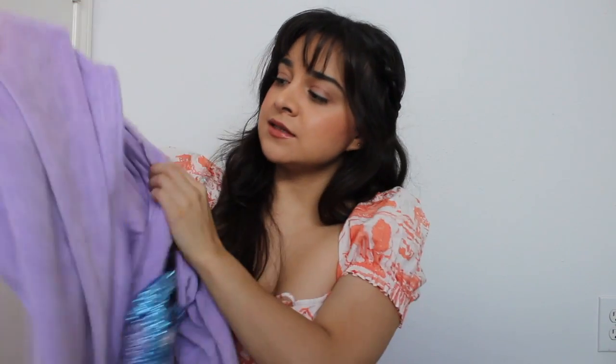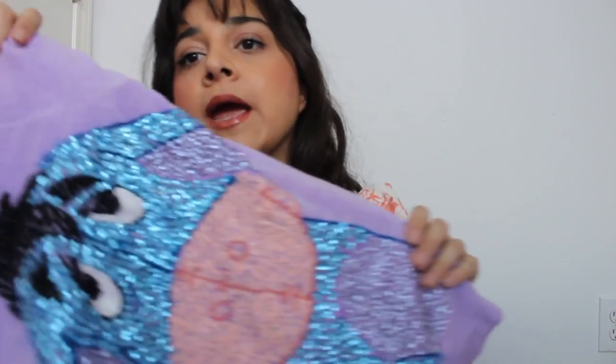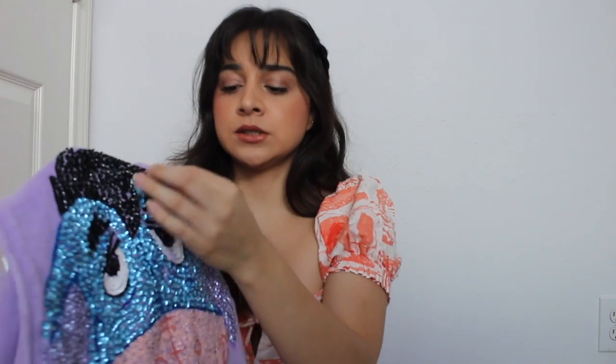Next I got this Eeyore sequined sweater — I think it's the Disney Store brand, yes, Disney Store. I know a lot of people love Disney and it's actually heavy, really nice. It looks really good on camera. It's definitely used in person — not in perfect condition — but all the sequins are there. There's just a little bit of threads coming loose and fraying, but it looks really good still.